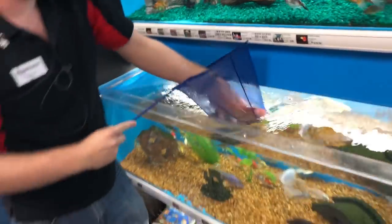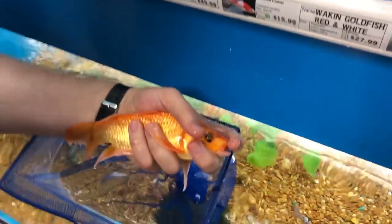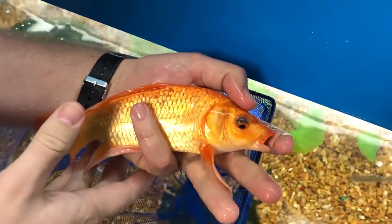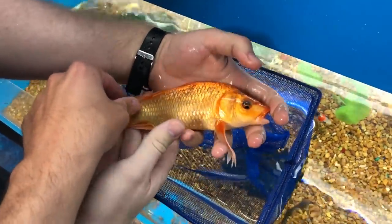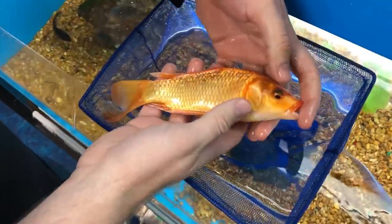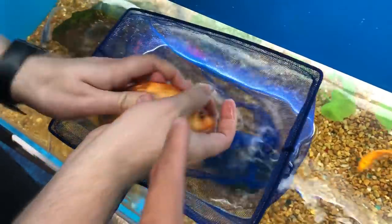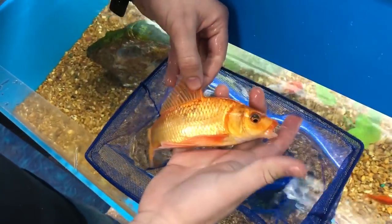Whoa, we're in the splash zone, guys! Okay, so this is a beautiful little koi. Look at him — oh my goodness, he's so pretty. Is this an American butterfly? Yes, American butterfly koi. You guys can tell it's American because it's not Japanese — this guy was not imported. Beautiful, beautiful.